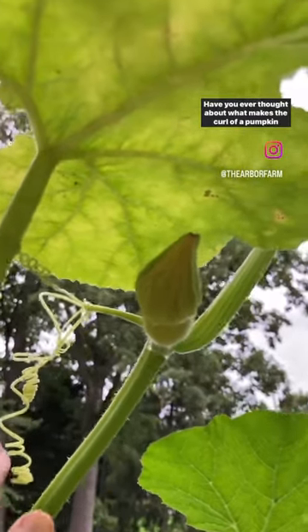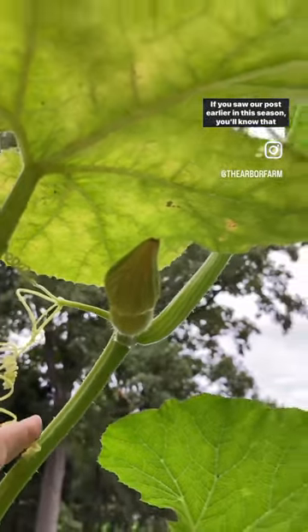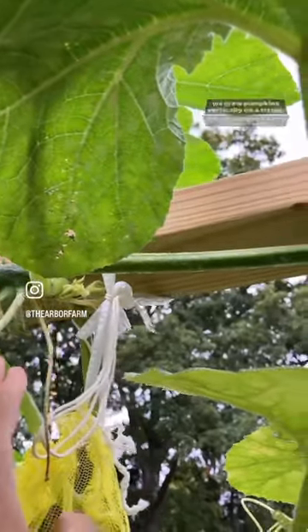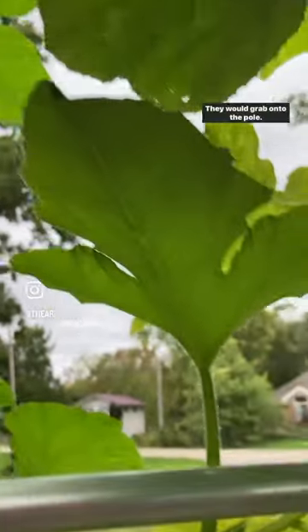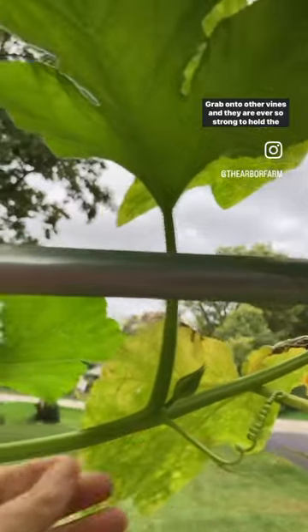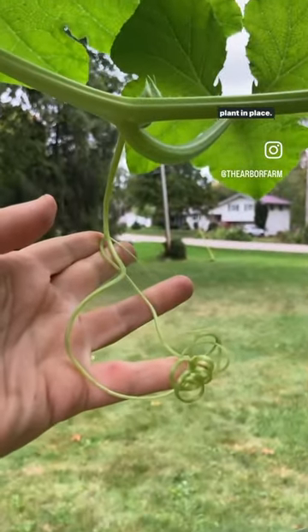Have you ever thought about what makes the curl of a pumpkin vine? If you saw our post earlier in the season, you'll know that we grew pumpkins vertically on a trellis, and those curls came in quite handy. They would grab on to the pole and grab on to other vines, and they are ever so strong to hold the plant in place.